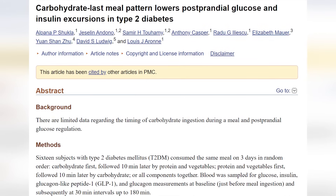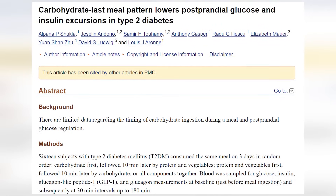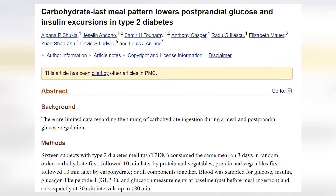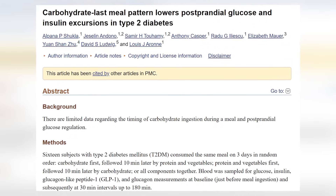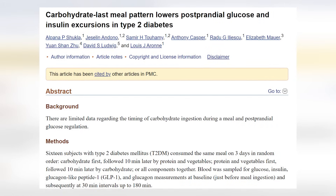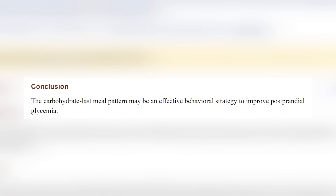Number three: eat carbs last. Eating carbohydrate-rich foods at the end of your meal — after protein, non-starchy vegetables, and fat — can help make the insulin response less drastic. One study on type 2 diabetics had participants eat the same meal over three days: carbs first, then protein and vegetables; or protein and vegetables first, then carbs; or everything together. Insulin levels were significantly lower after the meal when the carbohydrate portion was eaten last.